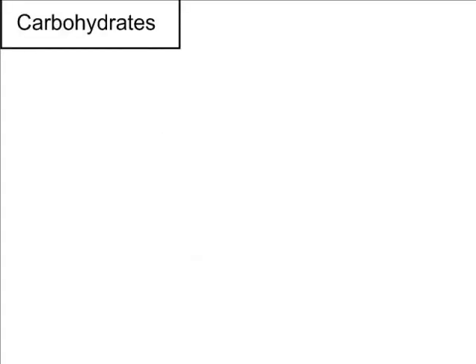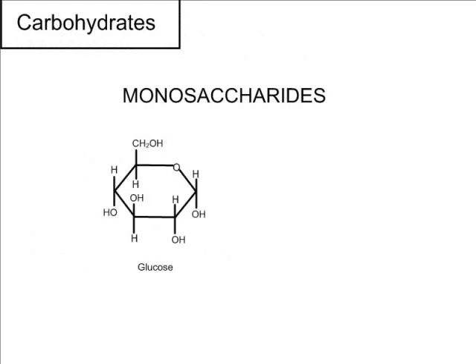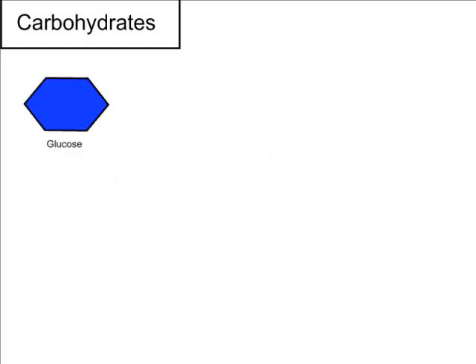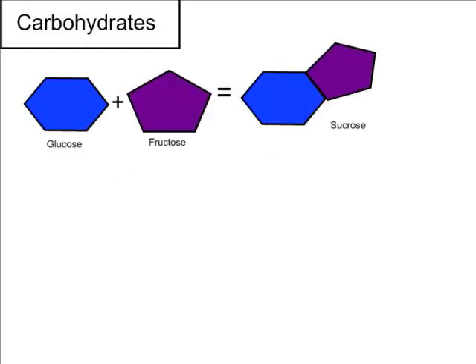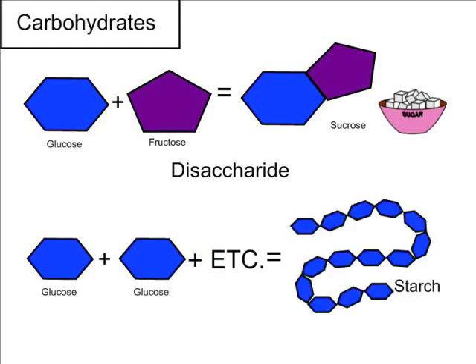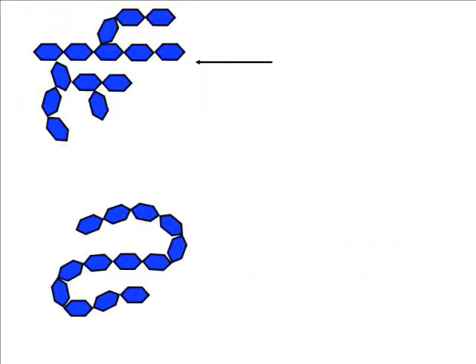The first polymer, carbohydrates, are made of small molecules called monosaccharides, which are simple sugars such as glucose and fructose. These monosaccharides can be linked together to form polymers such as sucrose, or table sugar. Since only two were linked, it is called a disaccharide. Many monosaccharides can be put together, such as chains of glucose forming starch found in plants. Since many were put together, it is called a polysaccharide.